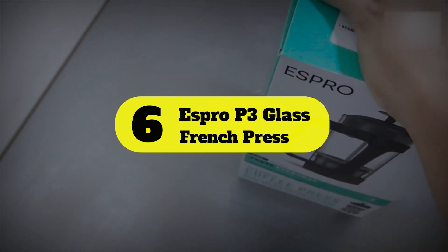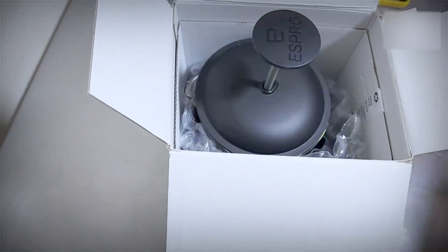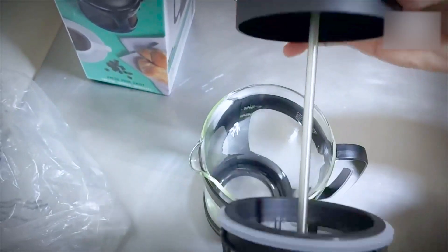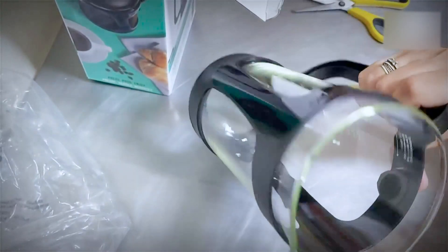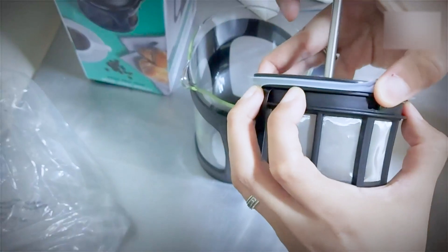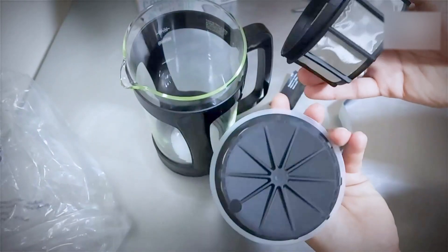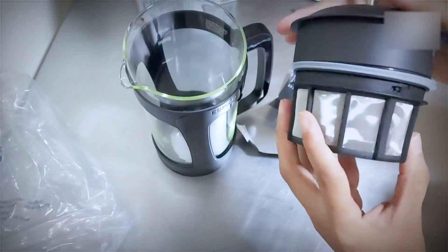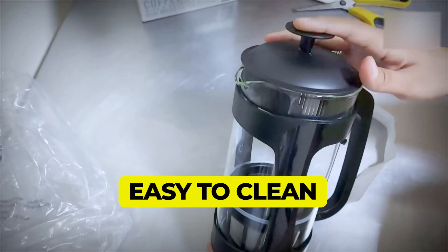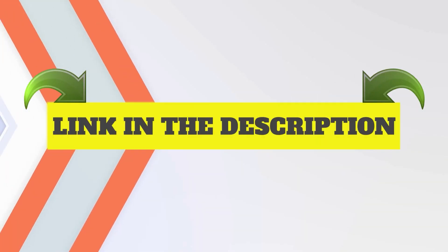Number seven: Grosche French Press Coffee Brewer. The sleekly designed Grosche Madrid French press is a glass press complete with a strong glass beaker from Pyrex, however the minimalist frame leaves a bit more to be desired. Like all the French presses on this list, the Grosche Madrid makes a fine, rich cup of coffee. This is the press we recommend for tea lovers because of the secondary filter in the lid, which blocks any coffee grounds or tea leaves that made it past the initial filter. Key features include a strong glass beaker and a dual filtration system.